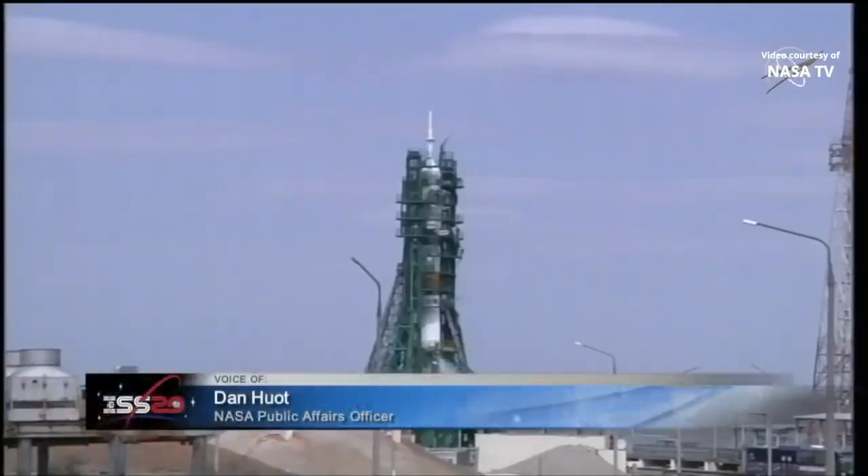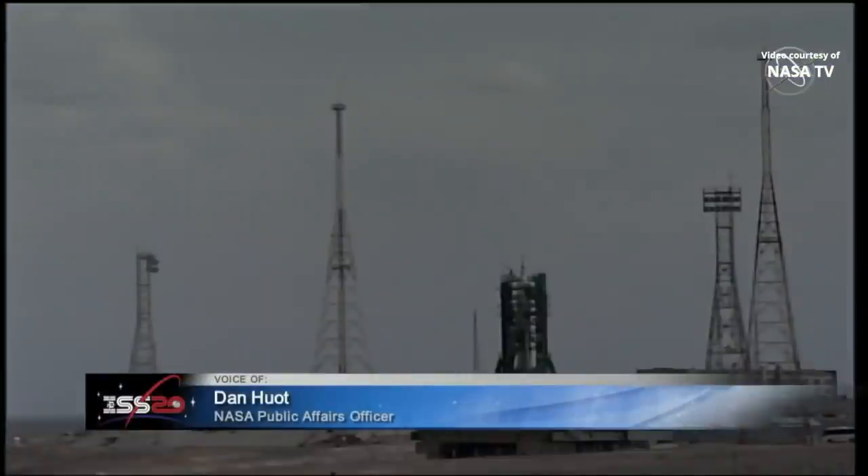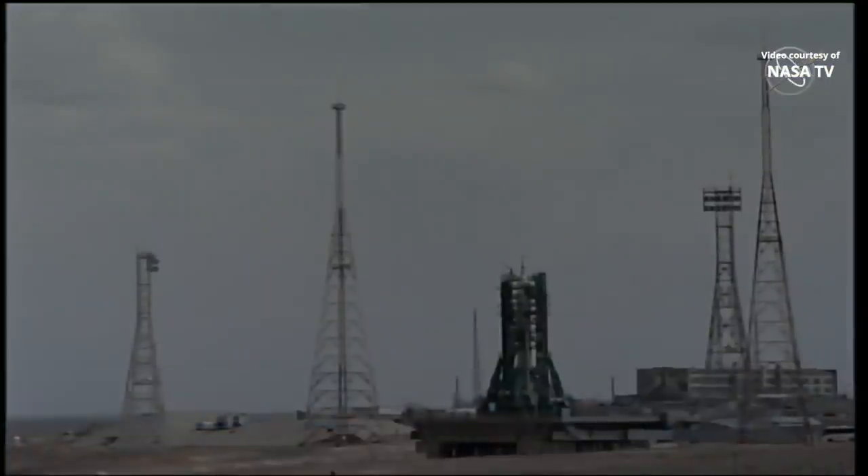This type of booster was first launched during an unmanned mission last summer in preparation for today. Also notable, this is going to be the first launch from Site-31 since October of 2016 when NASA's Shane Kimbrough launched on Soyuz MS-02 as part of Expedition 49.